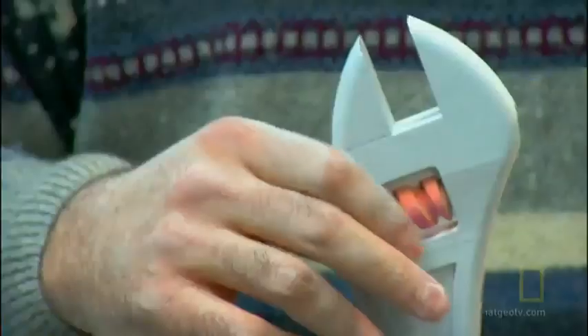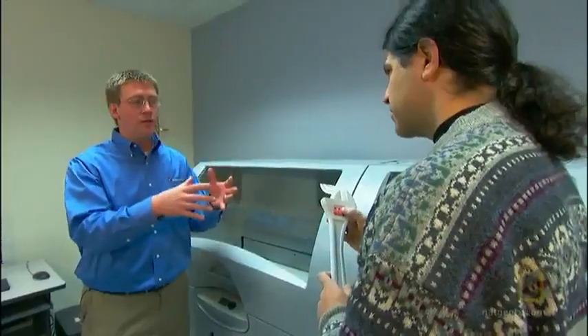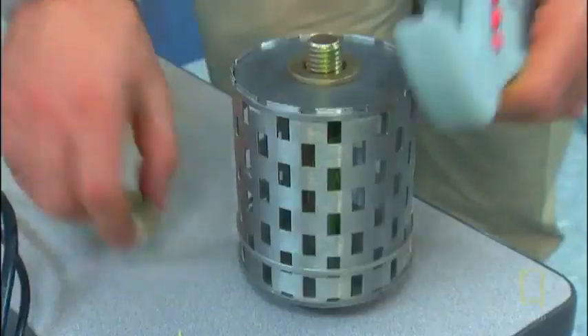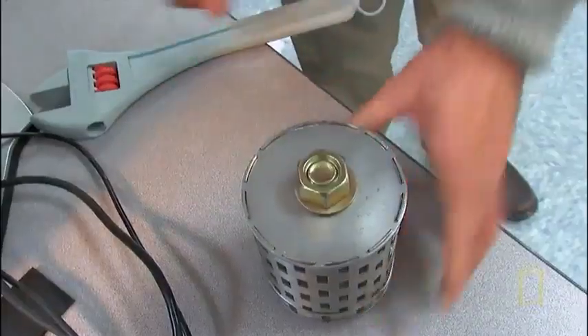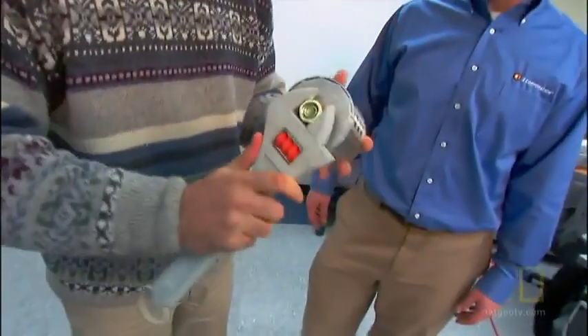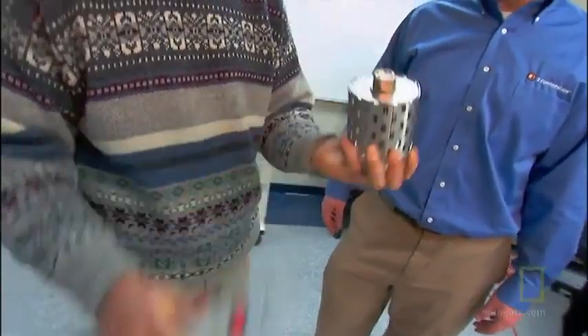How strong can this thing get? You could get strength just by infusing this with a little extra resin. We could actually use it as a tool? Absolutely. Let's see if this really works. Can I really pull it hard? Go for it, just as you would a real wrench. Wow, that's a real tool? Yeah, holy cow. We just printed this. An hour and a half ago, that was nothing but a bunch of powder and binders. Now you've got a real tool that you can use for functional tasks.